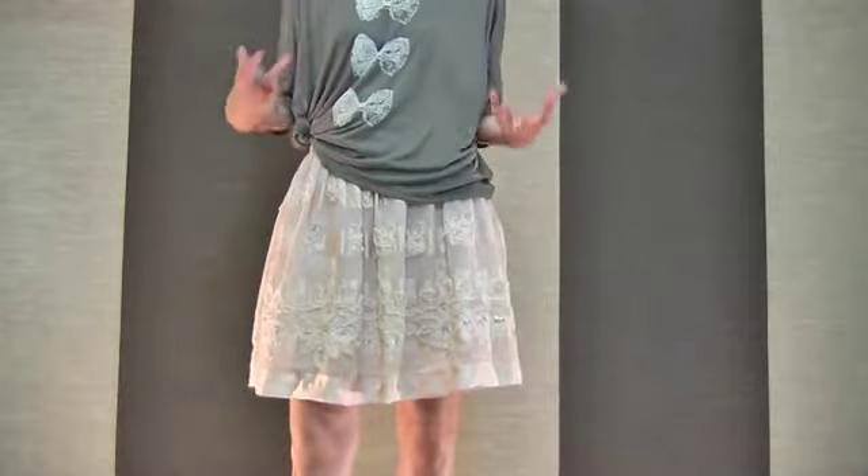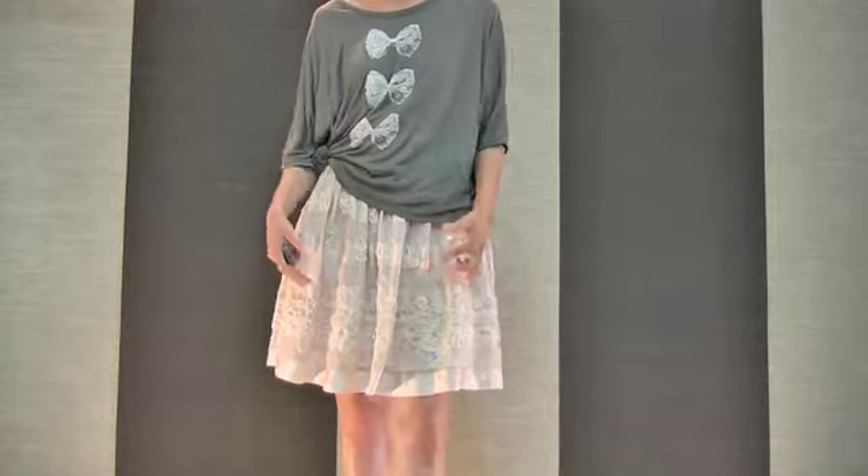I love matching this skirt with this kind of cool T-shirt together. The color of the ribbon and the skirt match perfectly.